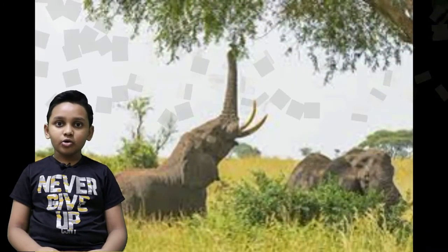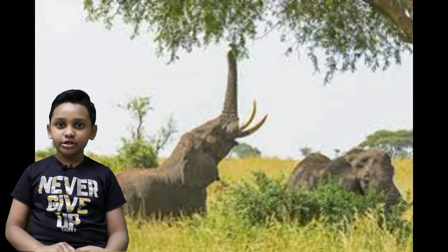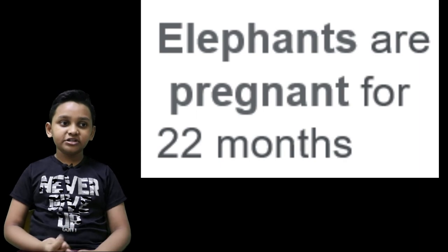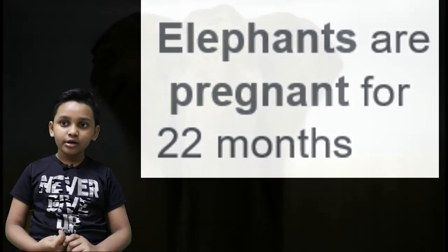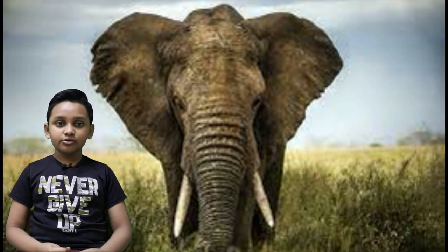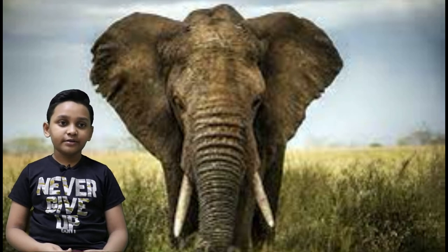Elephants are also herbivores, which means they eat plants. They can eat tree leaves too. And no one knows where they give birth — till this day, no one knows where elephants give birth. They are very intelligent animals, so they must have a secret place where they give birth, where no predator can find them.